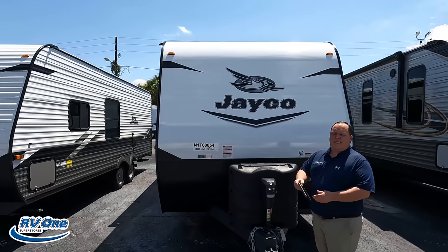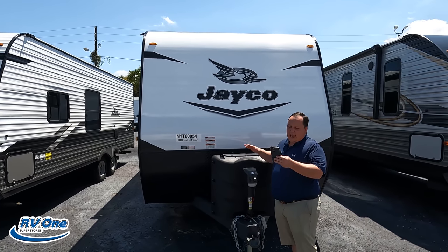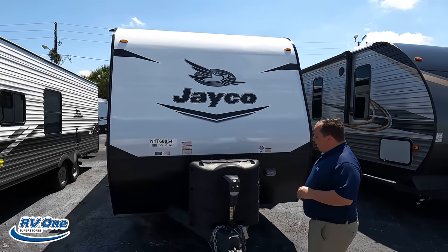The tip-to-tip length of this travel trailer is 40 feet 6 inches. The dry weight is 8,440 pounds and the hitch weight is 1,135 pounds.